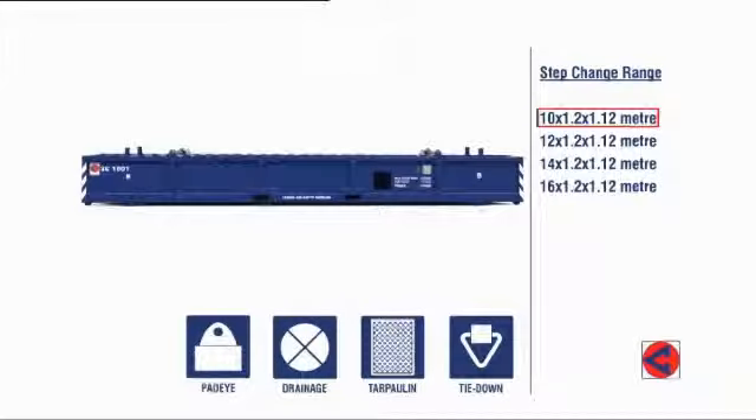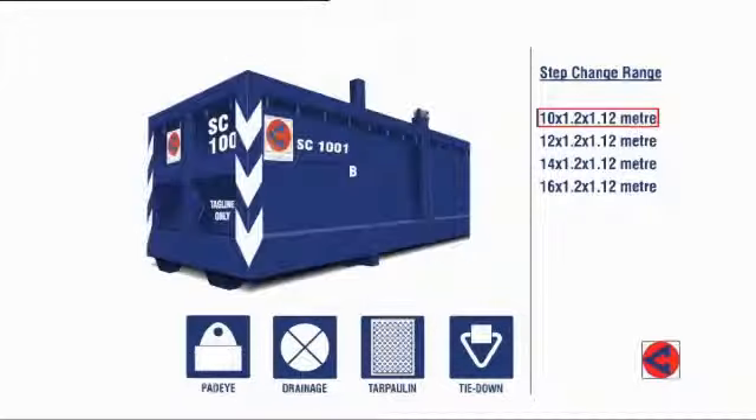Step Change in Safety cargo baskets incorporate all the safety features recommended by an industry-wide workgroup to which Conserve contributed, that created specifications for a range of standardised cargo baskets to help reduce incidents as a result of the problems associated with non-standard baskets.